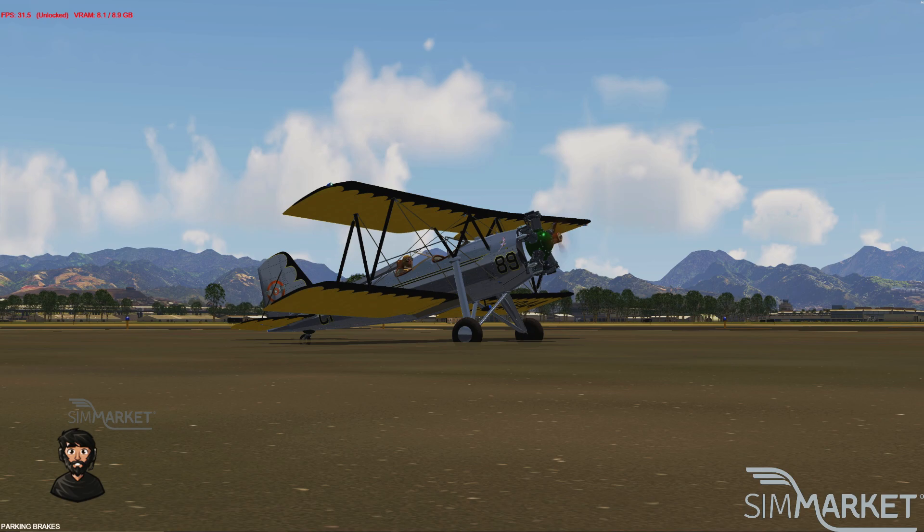It features a 160-horsepower Kinner R5 engine, and it is made for all versions of Prepar3D and FSX. This is a plane that was launched in 2022, and it is available on the SimMarket website for €18. The link is in the description box below.